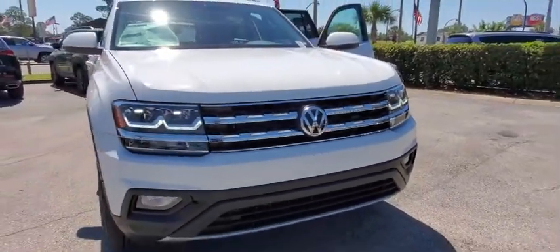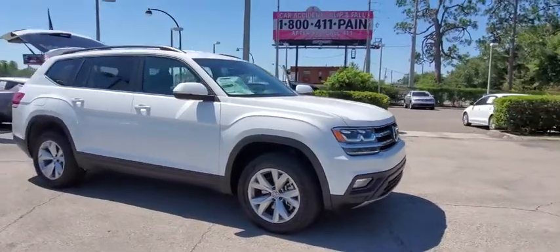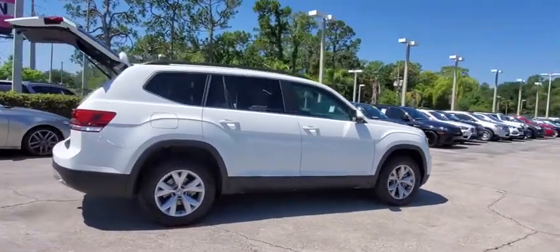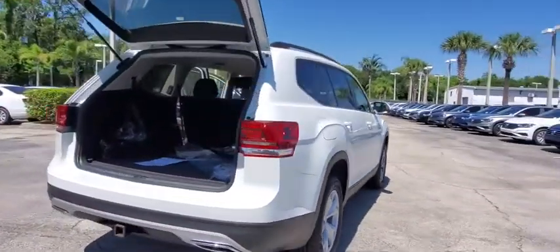Looking for the right vehicle? Check out the 2020 Volkswagen Atlas. The Volkswagen Atlas provides you all the flexibility you'd expect from a crossover vehicle with three rows of seating. The Atlas also features the latest in audio and safety technology.